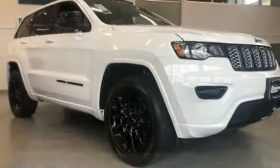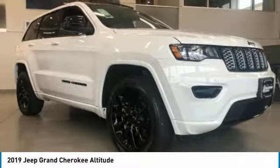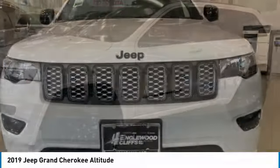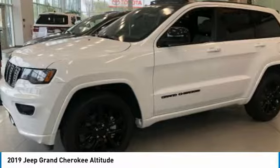Come test drive the 2019 Grand Cherokee. The Jeep Grand Cherokee offers superior off-road capability comparable to that of the upscale Land Rover LR3.